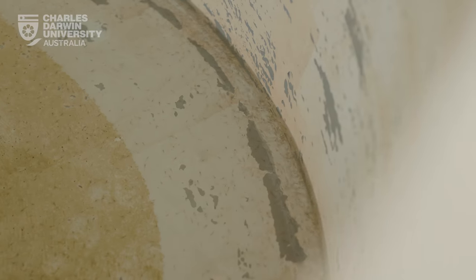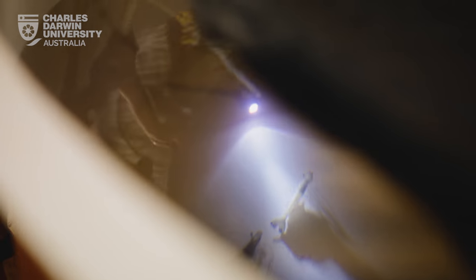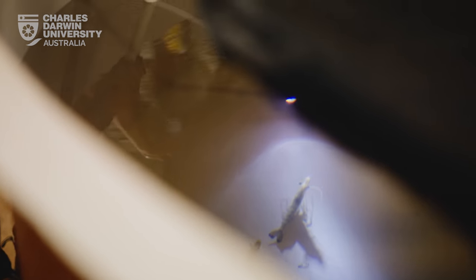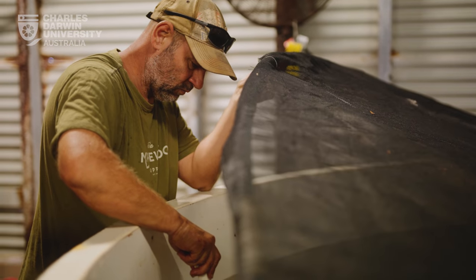We're going to grow these prawns out, then go back and get the best performers out of those ponds, re-breed them, and try to domesticate them over a few generations to make a commercially viable prawn.